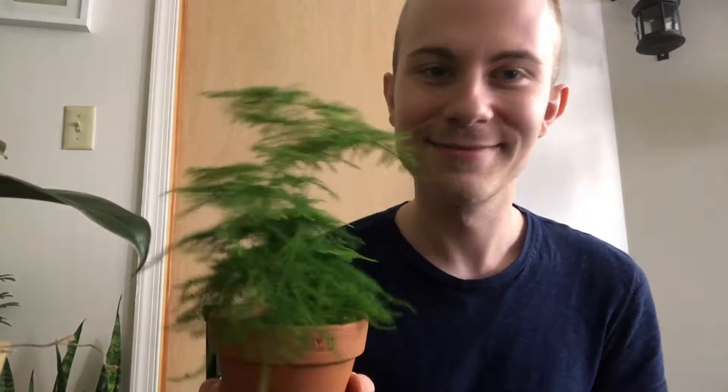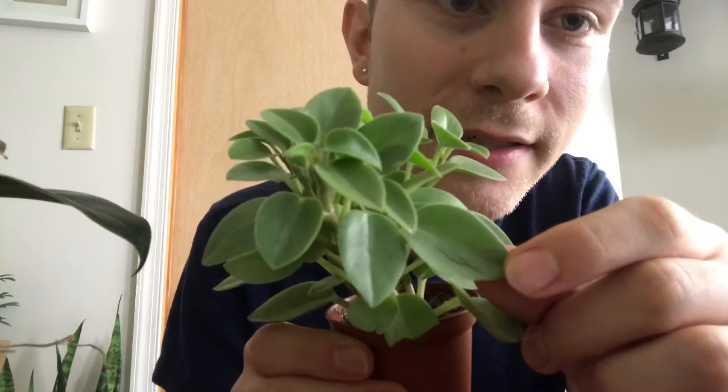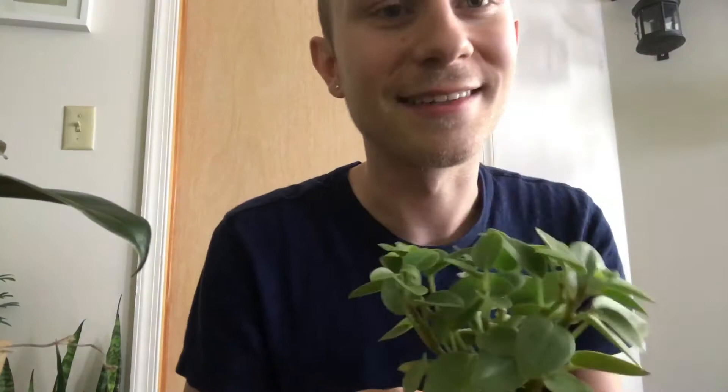Another gift was this Peperomia Orba — 'Limey Pixie' is what it was marketed as. I couldn't really find that online, but that's what it said. It looks really plain, but they have these little green veins you can sort of see in this leaf right here. It's like ghost-white leaves and then deep green veins. I really like that about it. And it's fuzzy, too.